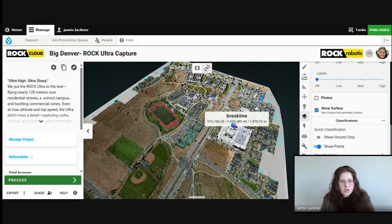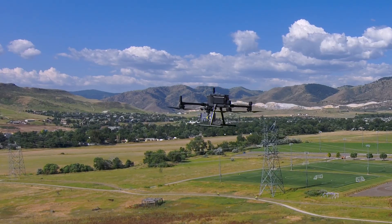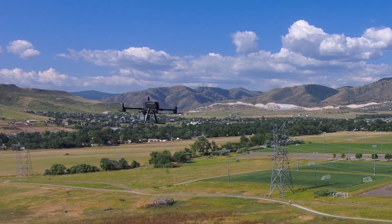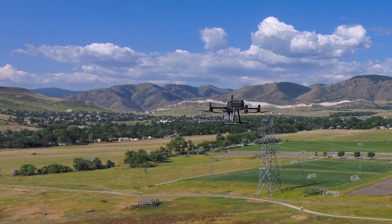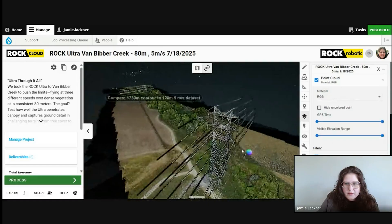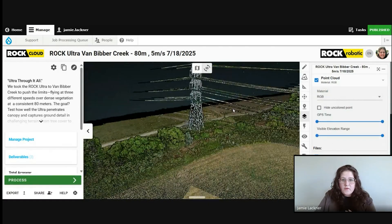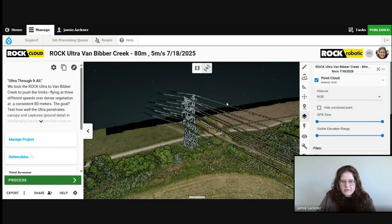We're able to get sharpness, detail, and accuracy from data at heights higher than I've ever seen before. What stood out to me most was how well colorized everything is and just how sharp everything came in. The Rock Ultra's advanced sensor capabilities allow for unprecedented clarity even through dense vegetation, capturing intricate details other systems miss. We're able to get continuous power line wires and wire structures. I was really impressed with that.